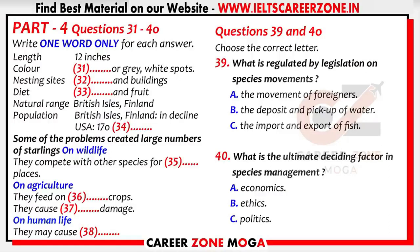Its native range includes the British Isles and Finland, but it is also found in most of Europe and parts of Asia and Africa. In the British Isles and Finland, however, it has suffered a huge decline, and in these countries there is an effort to conserve the species. It is a different story in some of the places where it has been introduced. For example, the population in the USA is estimated at 170 million birds. They are also becoming a big problem in Australia and New Zealand.